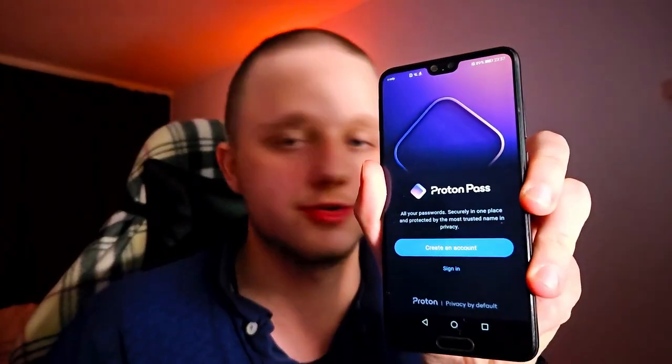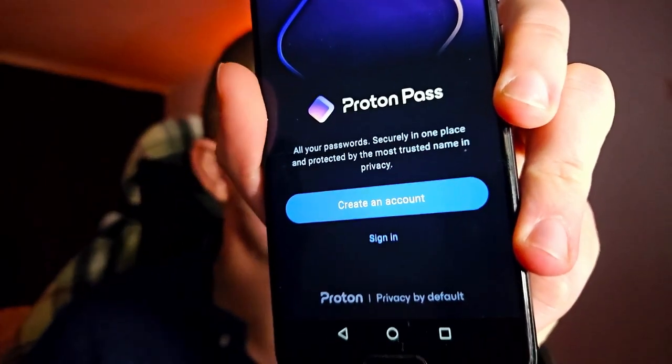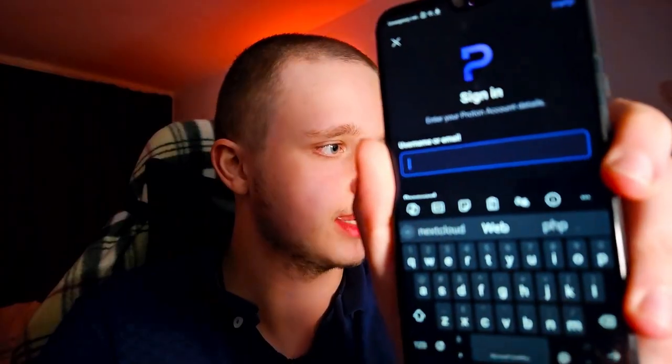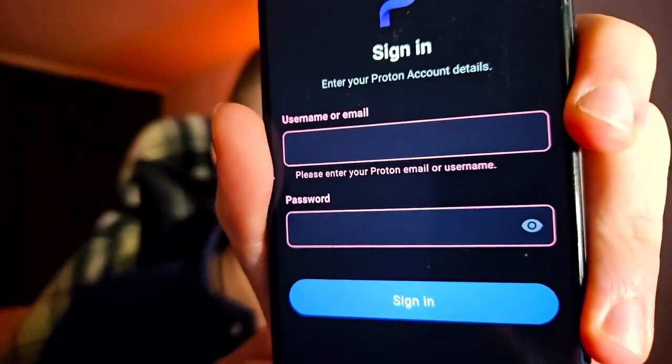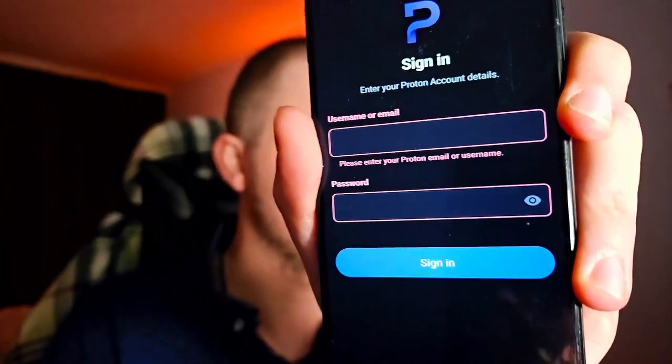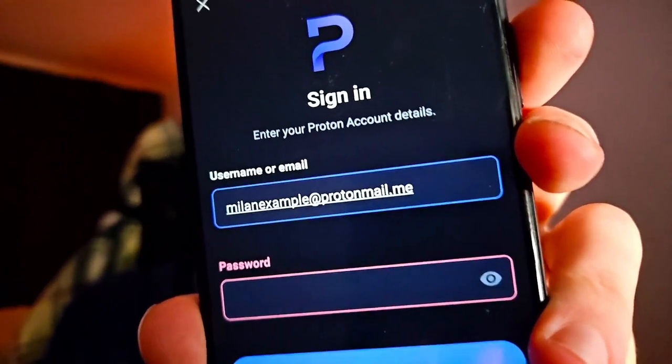Just open it on your phone and it should pretty much be the same. You've already made an account so that's very easy — just click on Sign In. After doing this it is going to ask for a username and then your password, then just sign in. Do remember that you have to log in with protonmail.me or whichever domain you have chosen. Make sure you note this down — it's very important. It was probably protonmail.com but just note it down correctly.